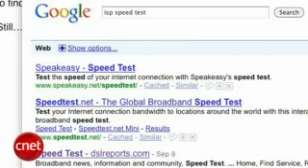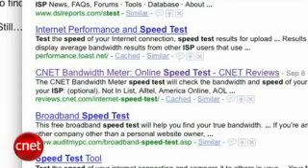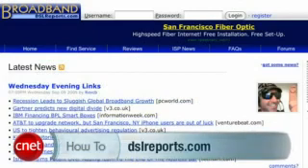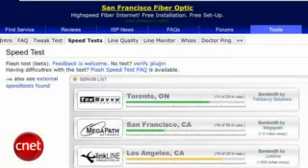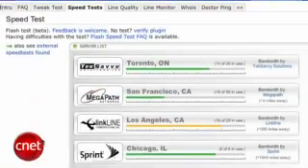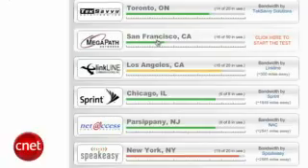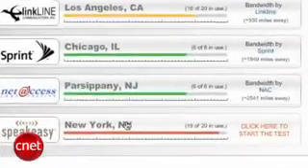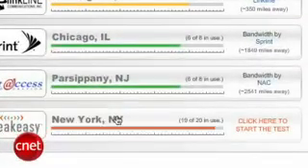Speed tests abound on the internet, some are more complicated than others and the accuracy can be questionable. I like the speed test at DSLreports.com — you don't even have to know what kind of service you have, just pick a city you want to test against. Picking a nearby city is fair for testing the claims ISPs make, as it errs on the side of the fastest conditions under your ISP's control. If you pick one far away, that subjects the speed to more distance and more interference from other carriers, but can really prove the muscle of your ISP.